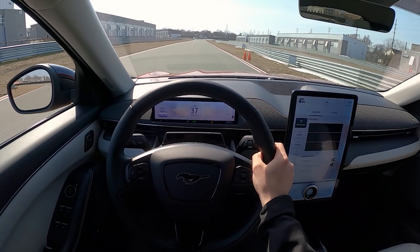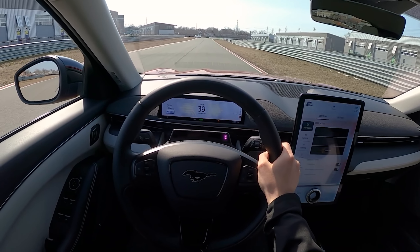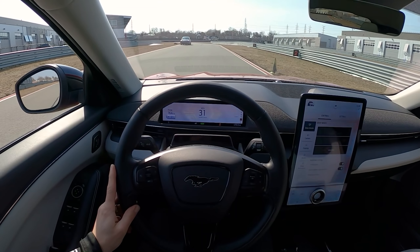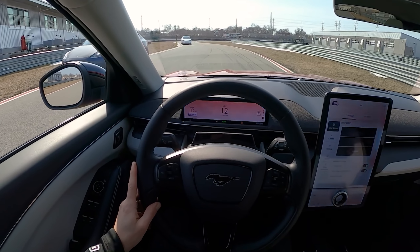Be sure to check out M1 Concourse in Pontiac, Michigan if you're in the Detroit area. Lots of cool car shows, events, track rentals, corporate events — lots of stuff. I'm an instructor here. I do a lot of thrill rides and stuff like that. It's a great place for automotive enthusiasts.